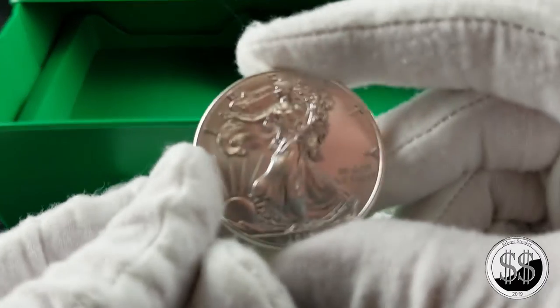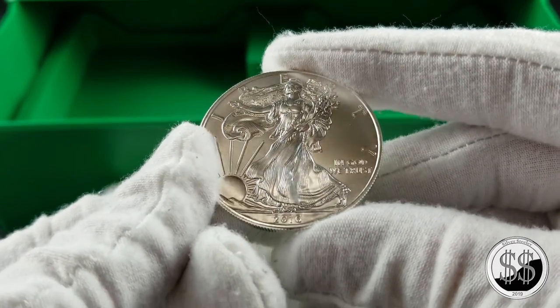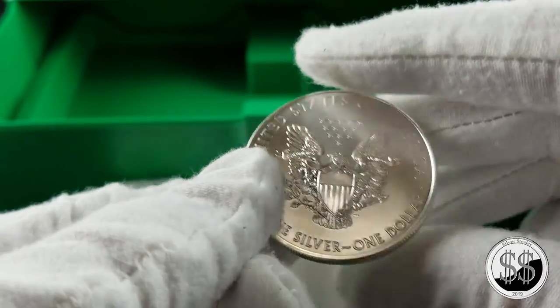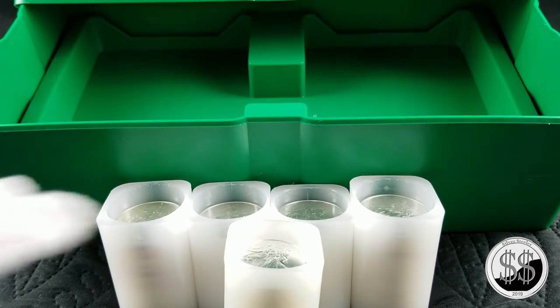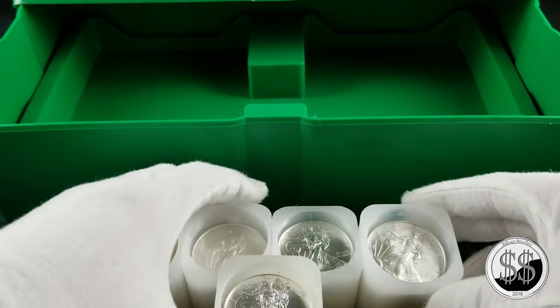Like I said, there were 19 2016s in there and they're beautiful. Anyway, just sort of a milestone for me to hit that fifth roll. So there's five complete rolls there.